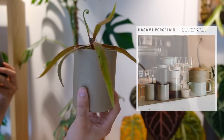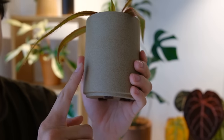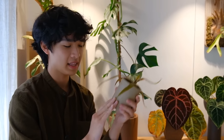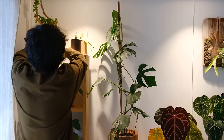You'll notice I have a lot of Hasami Porcelain pots — they're just one of my favorite ceramic brands. They have these really beautiful neutral colors and a nice texture. I actually sometimes purchase the cups and drill holes on the bottom to make them into plant pots. For the sundew I buy the cups because they're cheaper, around 18 to 20 dollars. I always purchase my Hasami Porcelain through a website that always has 20% off — not sponsored, but I'll put the link in the description.